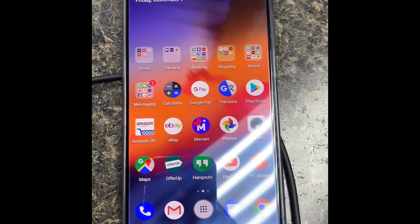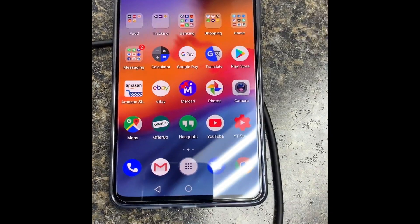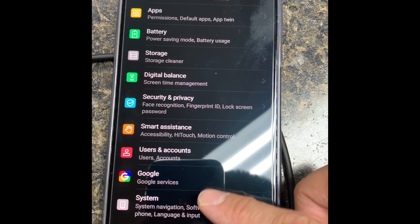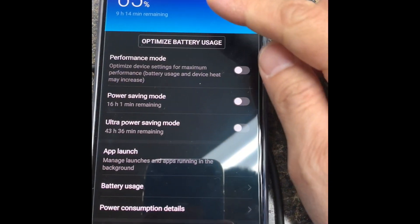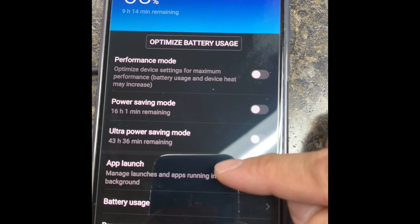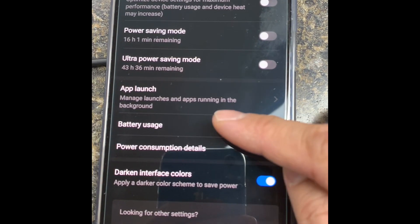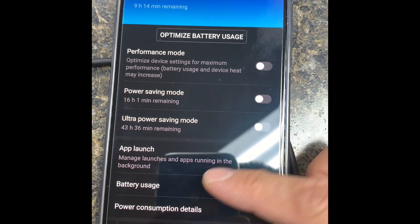So the question for you guys is: what is the battery life on your device and how much screen-on time do you get? Right now I'm at 65% remaining with nine hours and 14 minutes estimated. I also have darkened interface colors enabled to help with battery life.